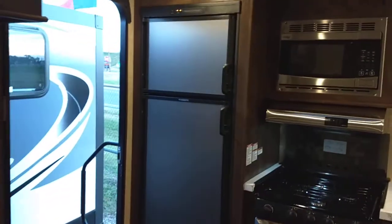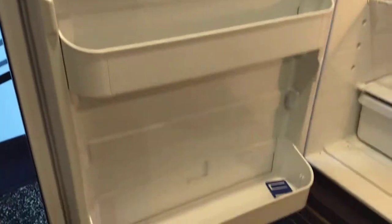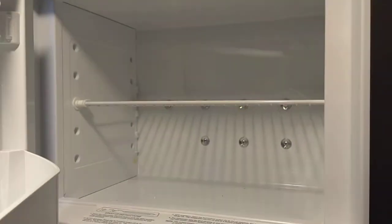The fridge is a gas-electric and will switch over automatically if you ever lose power. It's 6 cubic feet with plenty of space. It does have locks so it won't pop open whenever you're driving down the road and create a mess. Here's the freezer — it does have a shelf there and plenty of storage.